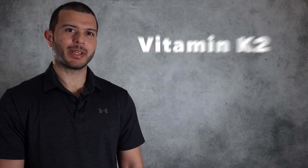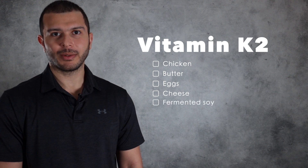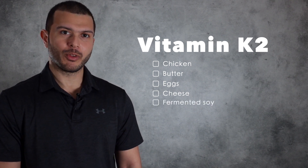or K2, which can be found in animal foods like chicken, butter, eggs, and cheese, as well as fermented soy or natto, and it can also be produced by gut bacteria.